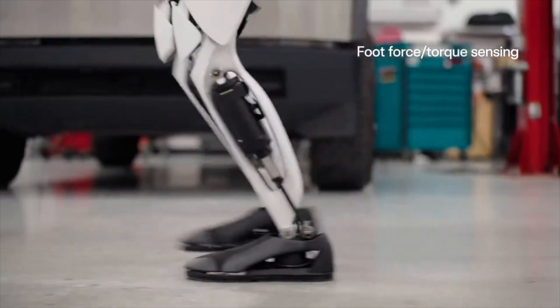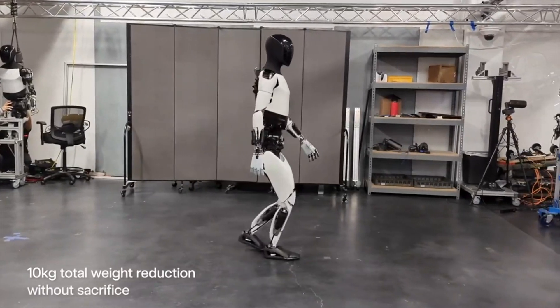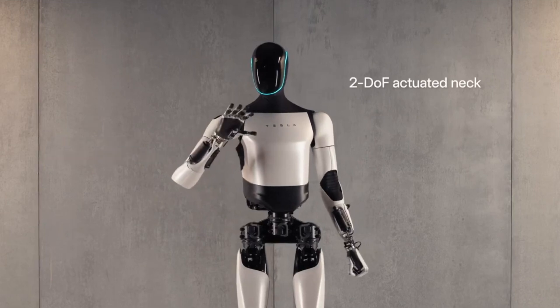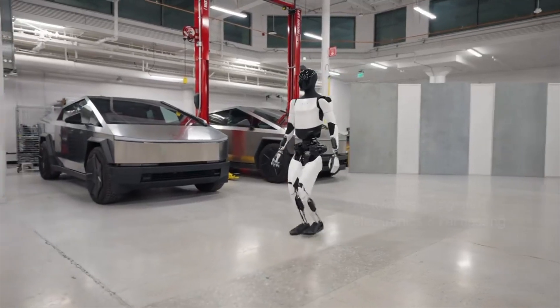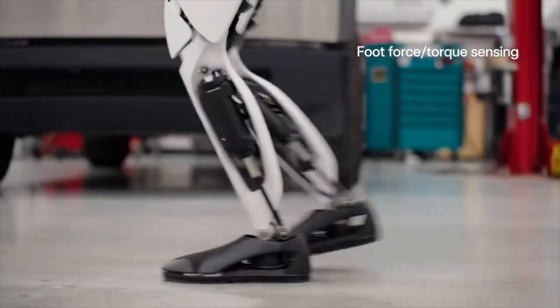For reference, the automotive industry produces approximately 1 billion vehicles per year, at least in terms of quantity. I believe that at a very high production scale, the cost of producing a robot could be around $10,000 — cheaper than a car. If sold for $20,000 in the case of large-scale production, Tesla could make about $1 trillion in profit each year.